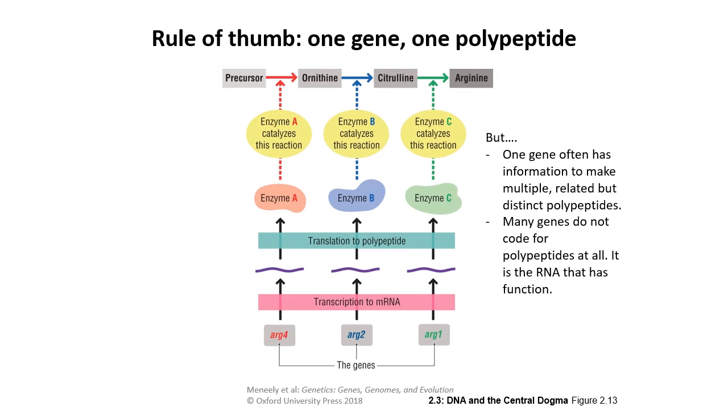Thanks to things like alternative splicing, one gene has the information to make multiple related but not exactly identical polypeptides. And there are many genes that don't code for polypeptides at all — that non-coding RNA has its own function.